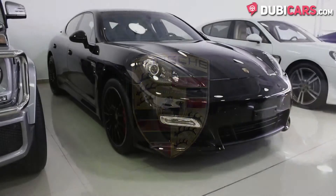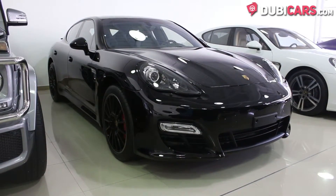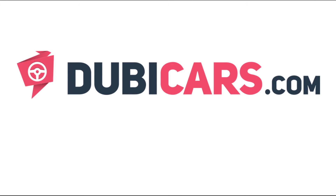This Porsche Panamera GTS and other luxury vehicles are available at Cash Motors. For more information, contact details and the price, see the description below.